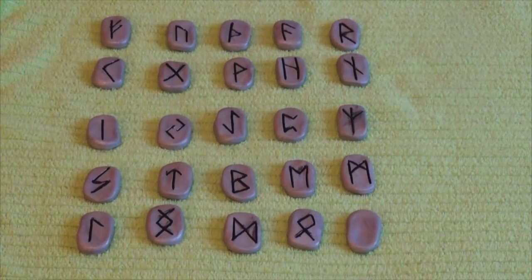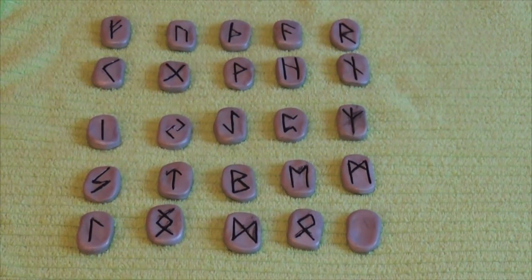25 runes all together — and that is our modern set. I appreciate all of you stopping by today and learning more about the art of runestone divination. Thank you.